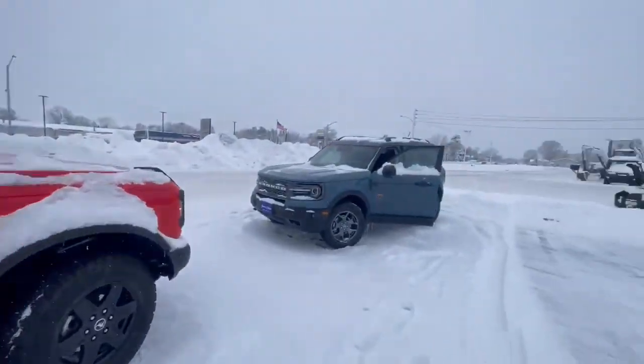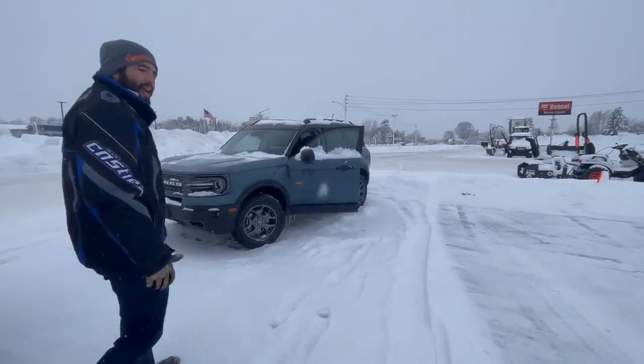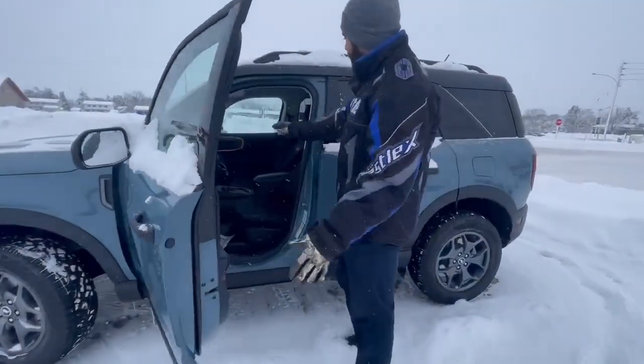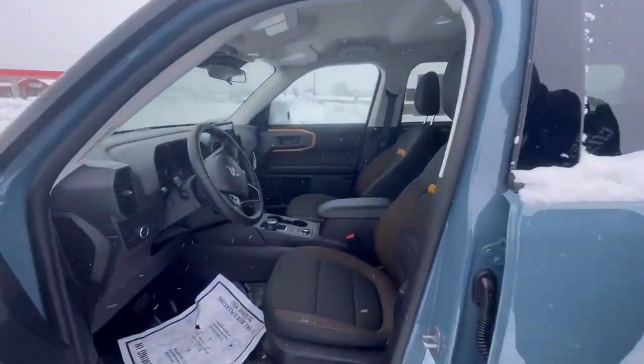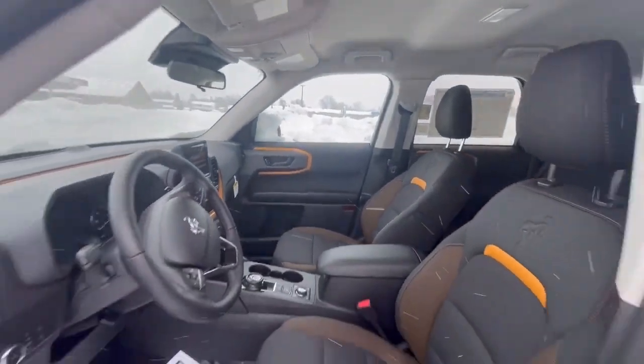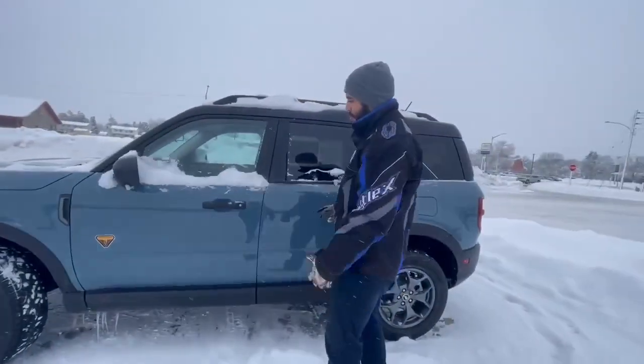Over here we got the Bronco Sport with the Badlands trim level. As you can see on the inside of this one, it's got that nice copper color trim in it, nice cloth seats. This one comes in that Area 51 blue.